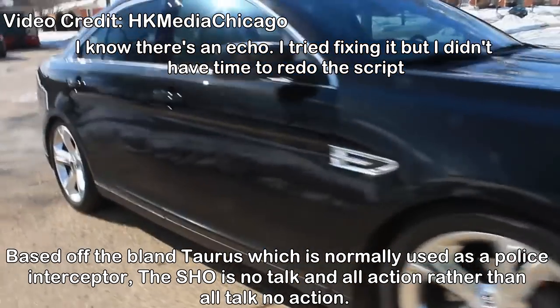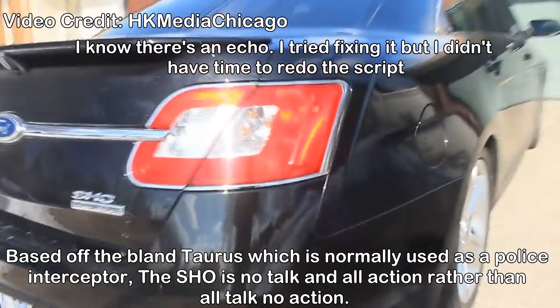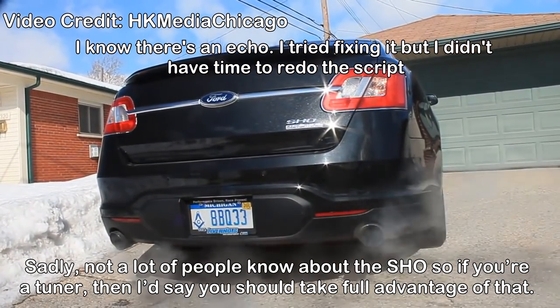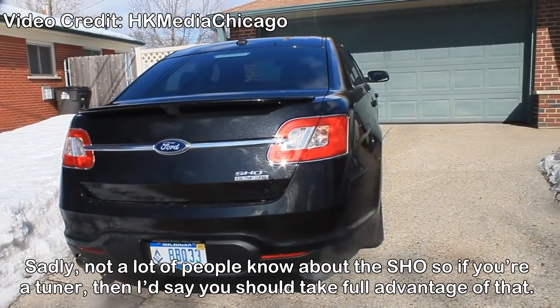Based off the bland Taurus, which is normally used as a police interceptor, the SHO is no talk and all action, rather than all talk and no action. Sadly, not a lot of people know about the SHO, so if you're a tuner, I'd say you should take full advantage of that.